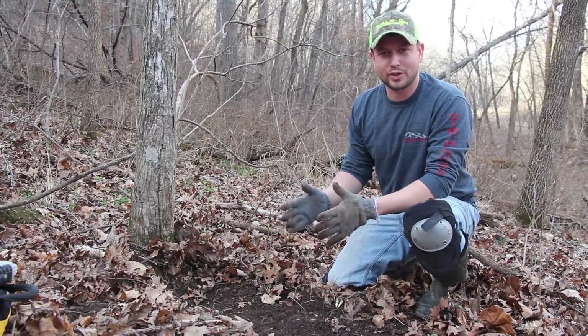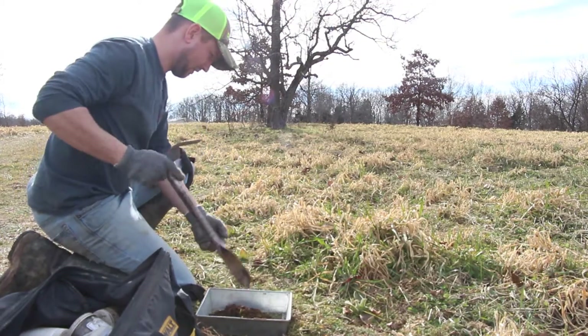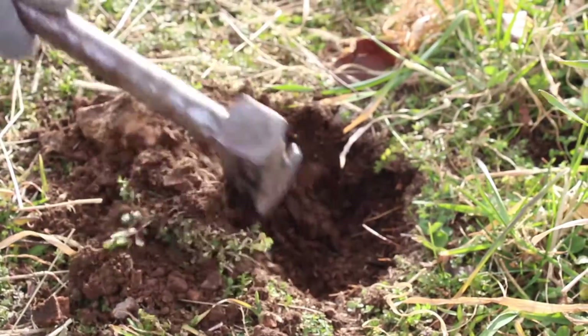What we've got here is a dirt hole trap. Basically, you dig a hole and set your trap down in it, then dig another hole about nine inches deep and put your bait down in there. You can also put some lure on the tree.